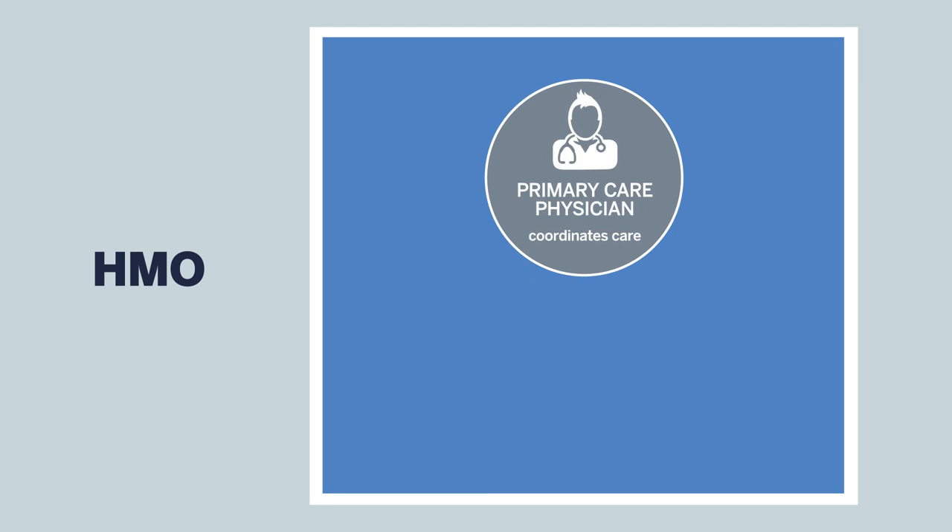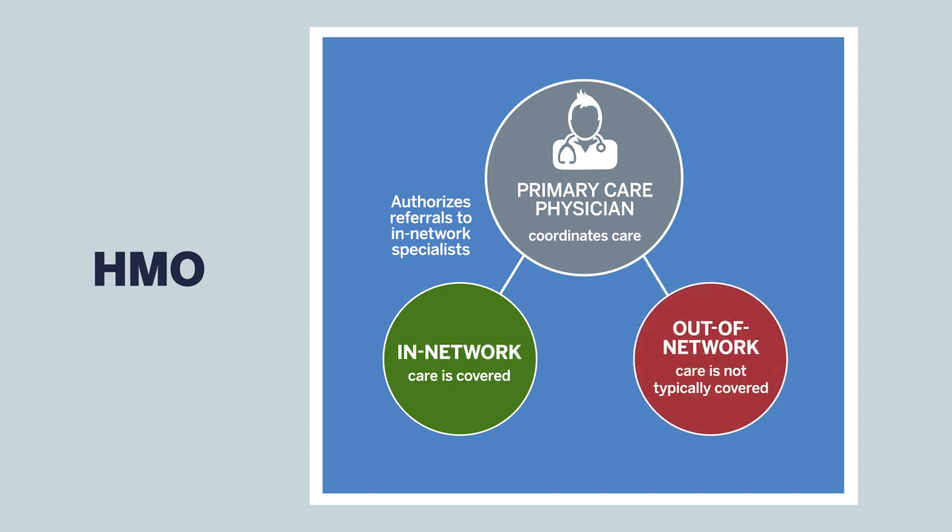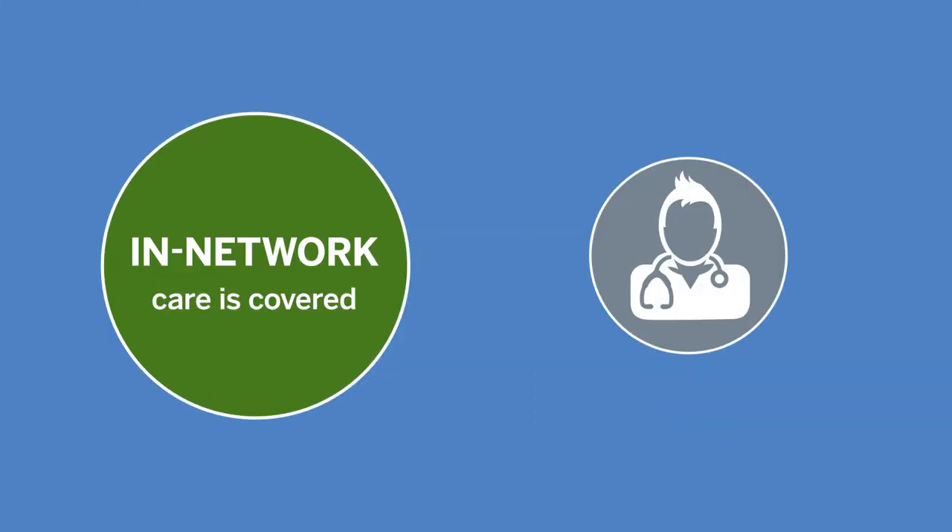With the HMO, you select a primary care physician who coordinates your care and authorizes referrals to in-network specialists. However, out-of-network care is not covered except in certain emergency situations. If you have a doctor you really like, contact HUP or Blue Cross Blue Shield of Massachusetts to find out if your physician is part of their HMO network.